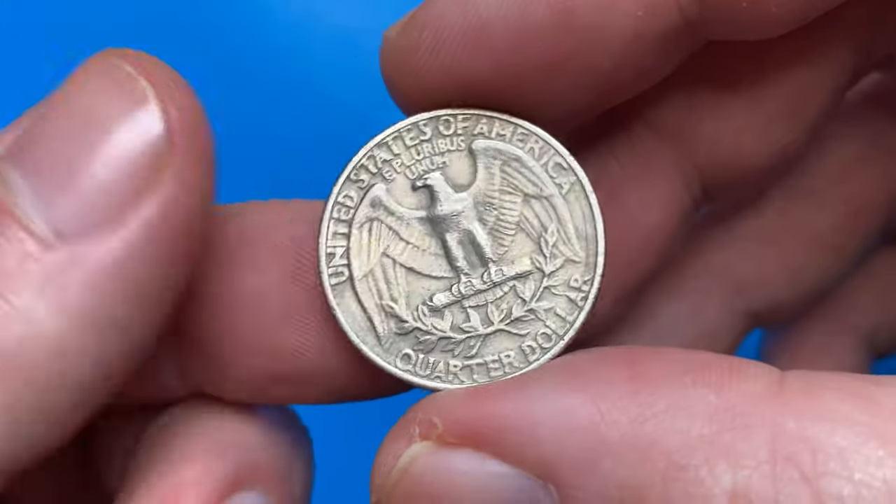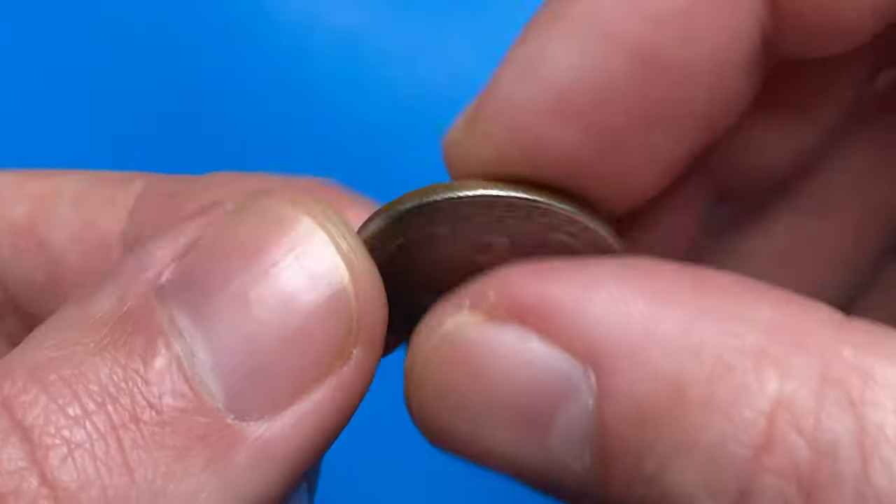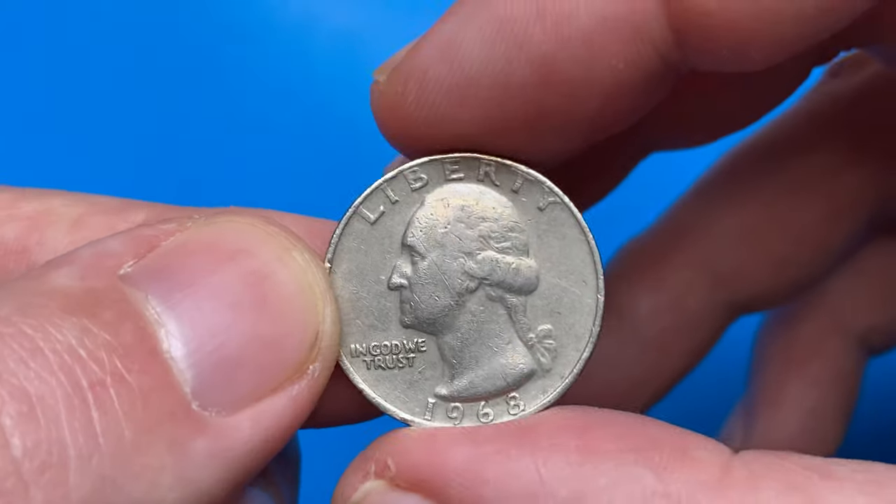Hey Koynaz viewers, in this episode I'm going to talk about 1968 Washington quarters struck in Philadelphia and Denver.